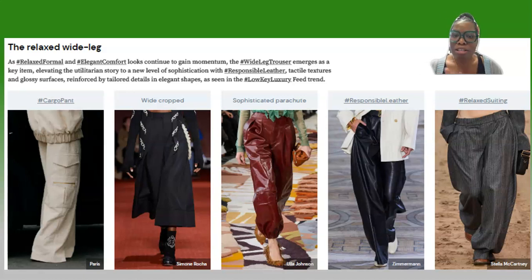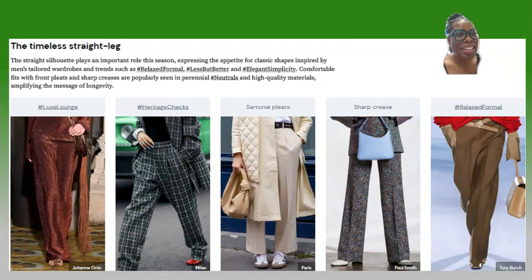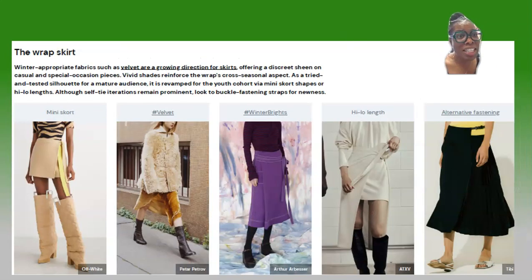Next up is the relaxed wide leg pant — another fuller silhouette. Slim, straight leg, and skinny leggings are still relevant as classics, but what's trending is the fuller silhouette. We have the wide leg pant in different variations: the leather-like pant, the cropped wide pant, and cargo or carpenter pants with pockets as a design detail. The straight leg is timeless and always works for whatever your lifestyle is.